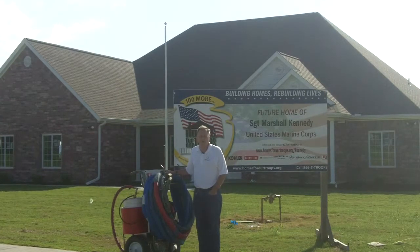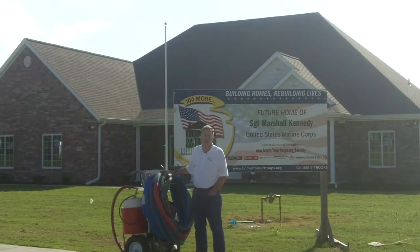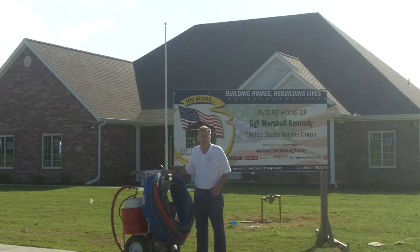We want to thank Homes for Our Troops for allowing us to work on this project. Thank you, Sergeant Kennedy, for your service to our nation, and we are anxious to see the end result of this package — an air barrier and air seal in this house — in an effort to see how energy-efficient we can get it.